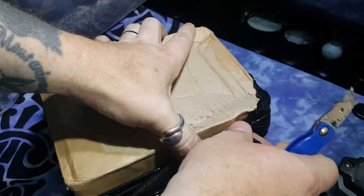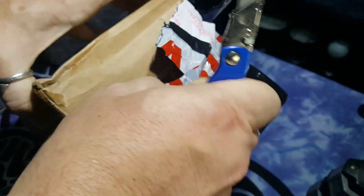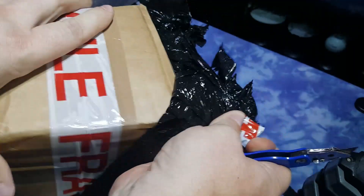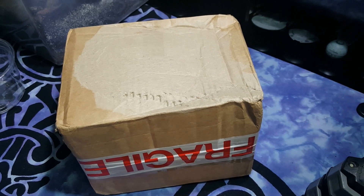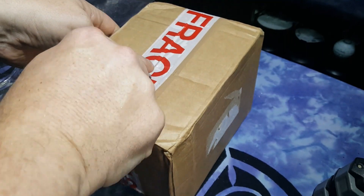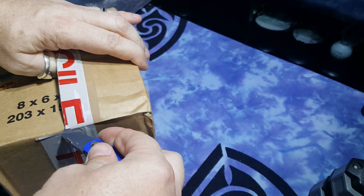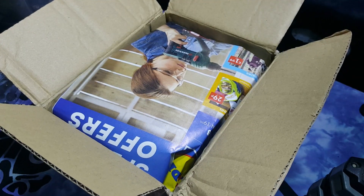Okay, so it looks fine. Let's remove all these things out first. Okay, so we have a box. Let's see if we can find a way in now — I think it may be through here. Ah, here we go. So again, well packaged — no chance of anything falling out from there. Let's have a look then.